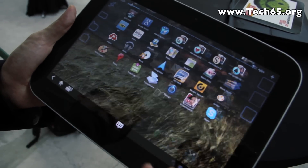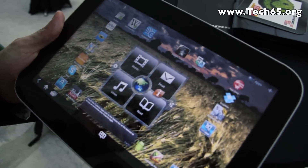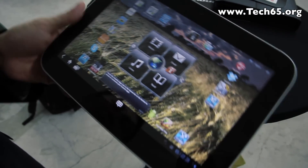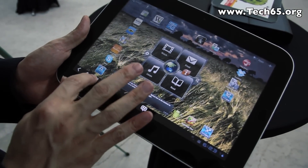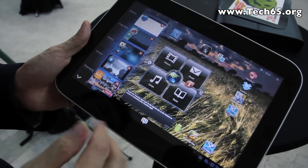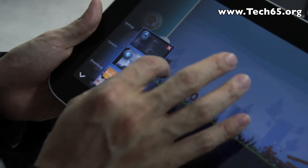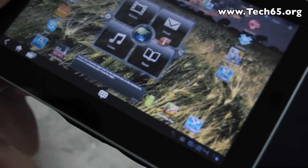So that's something we feel would be very beneficial for people using this tablet — not just about consumption but also about creating new stuff. We also have a task switcher here that allows you to kill tasks quite easily with an X button, and that's something we've added on top of Android.